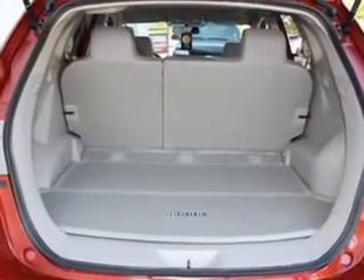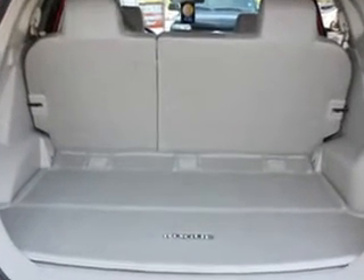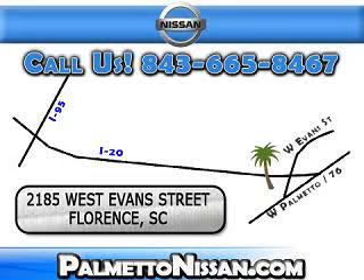Enjoy the drive and have peace of mind in this 2012 Nissan Rogue SV at Palmetto Nissan today. Just give us a call and we will be happy to answer vehicle questions, discuss financing, or trade-ins.